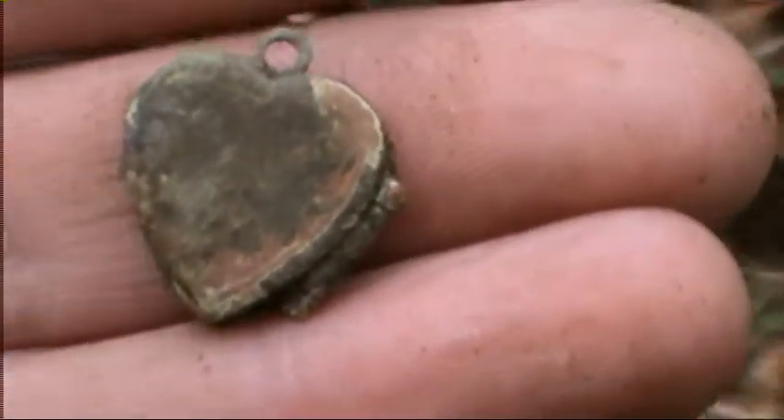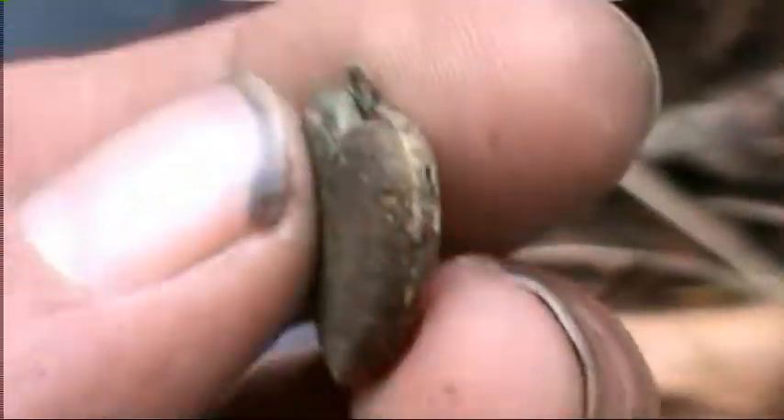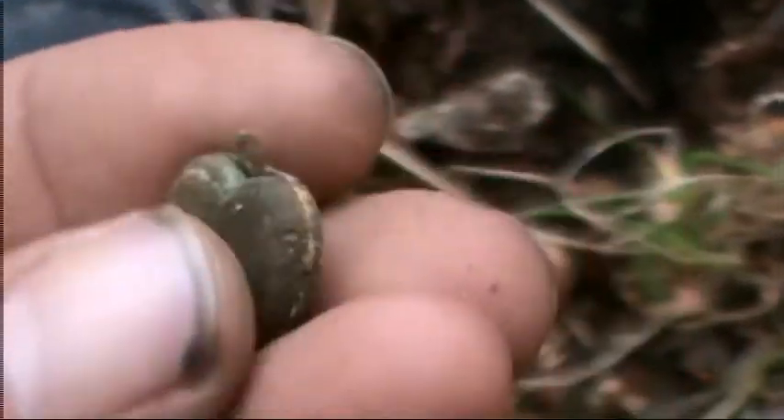Little heart-shaped locket. Little hinge on the side. Made out of cheap metal. I'd imagine you open it and there'd be something inside — probably a picture of the mother-in-law. On to the next one.